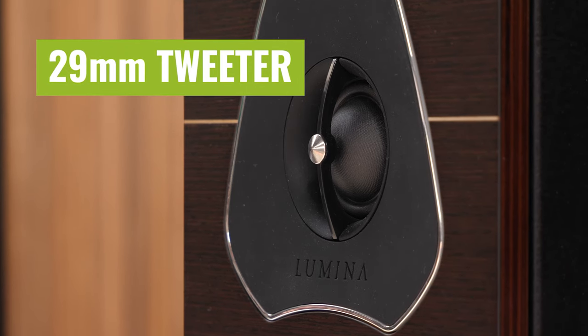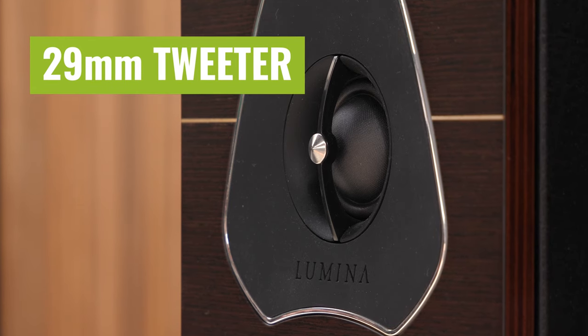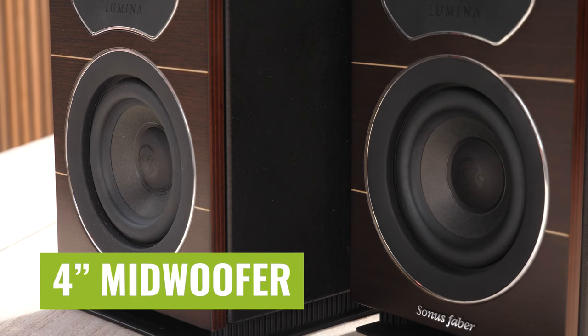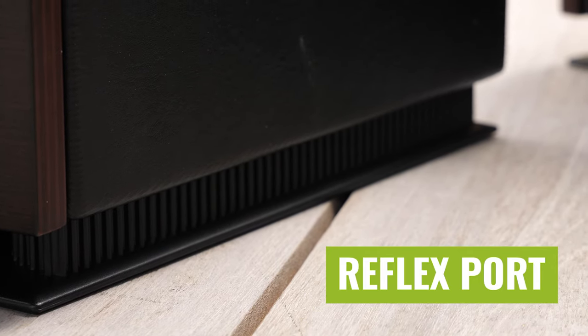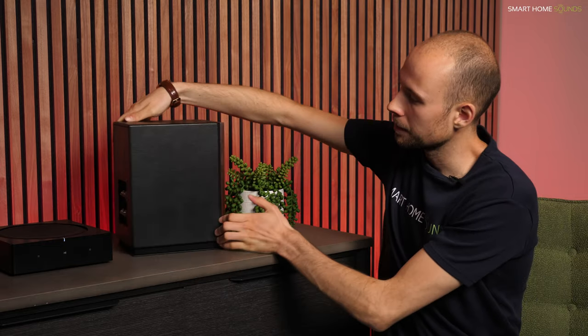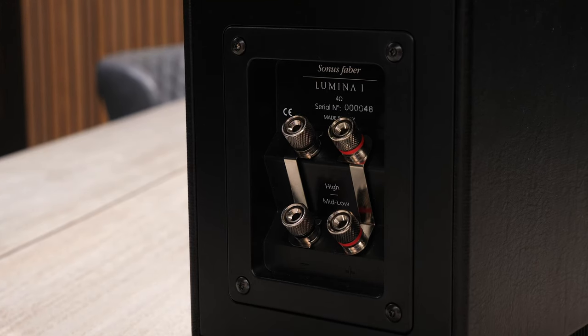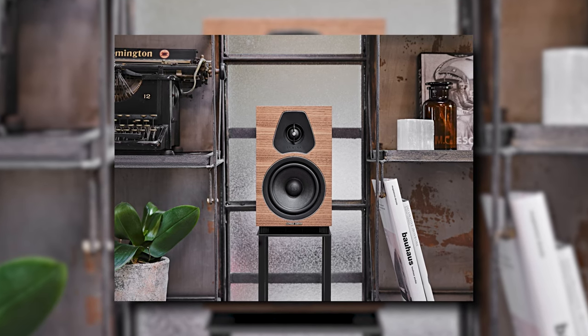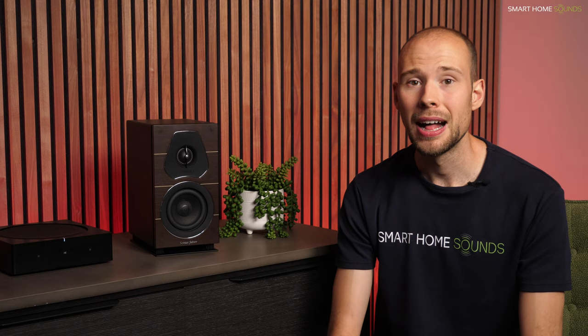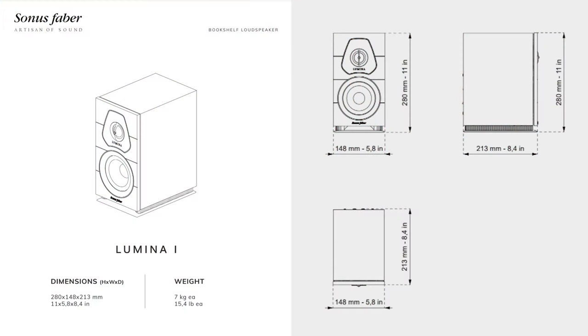The tweeter is a 29mm silk dome tweeter, the same found in the Sonetto series higher up in the range, and this four-inch midwoofer is exclusive to this collection. Instead of a bass port, you get a reflex port, which is ideal to give maximum versatility of placement — so theoretically you should be able to put these pretty close to a wall with very little impact on sound performance. If we turn the speaker around, you'll see there are two pairs of nickel-plated speaker terminals, which will allow you to bi-wire them to your amplifier if your amplifier supports this. The Lumina 1s are the most compact option in the passive bookshelf speaker range, coming in at 280mm high, 148mm wide, and 213mm deep.